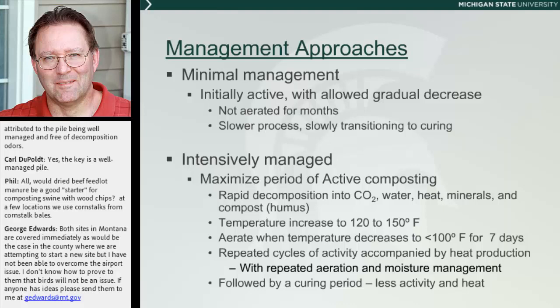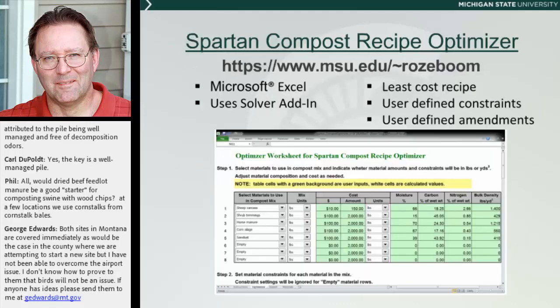Once you aerate that pile, that whole cycle begins again and you support that high temperature. In Michigan, our carcass composting standard requires that you do this at least three times. What this does is shorten the period of time in which decomposition of the carcass takes place. At the end, if you're managing it well and have good composting material, at six or seven months you can actually deconstruct the pile, let the compost amendments go to a new pile or field-apply them. If any bones or hide are still there, they go into the next compost pile. Then, of course, it's followed by a curing period.